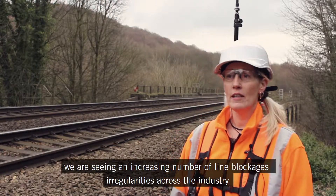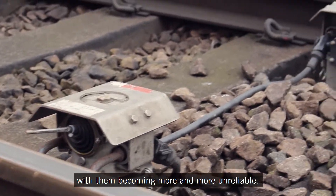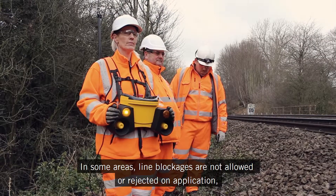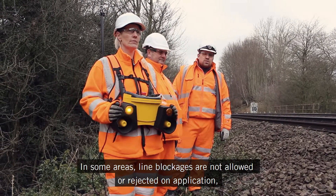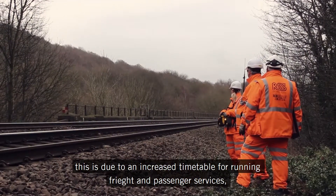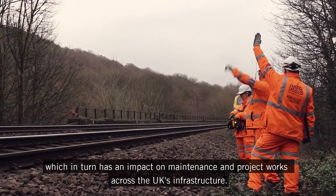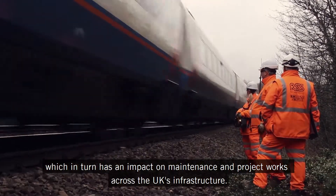We are seeing an increasing number of line blockage irregularities across the industry, with them becoming more and more unreliable. In some areas, line blockages are not allowed or are rejected on application. This is due to an increased timetable for running freight and passenger services, which in turn has an impact on maintenance and project works across the UK infrastructure.